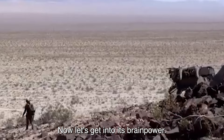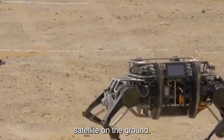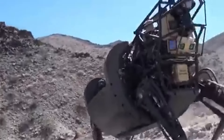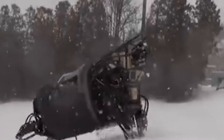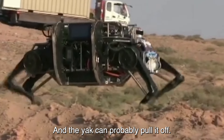Now let's get into its brain power. This robot isn't just muscle — it's got brains too. With advanced sensors and a whopping 12 sets of perception modules, it's like having a supercharged spy satellite on the ground. It can navigate through any terrain you throw at it: snow, deserts, rocky landscapes — you name it. Plus it's got moves like Jagger. Jumping, running, diagonal shuffling — you name the maneuver, and the Yak can probably pull it off.